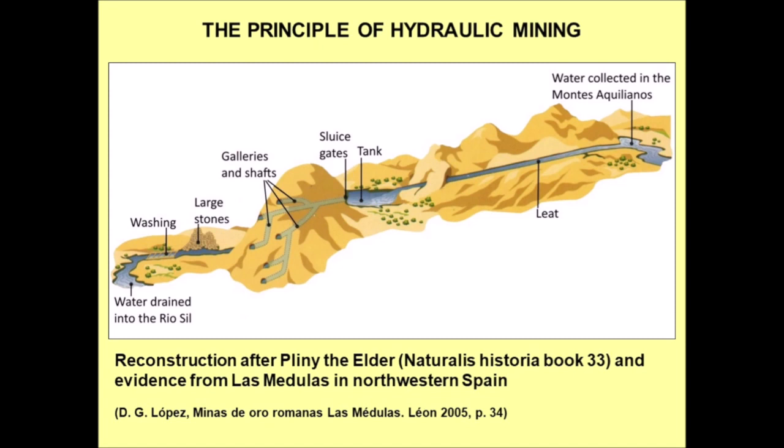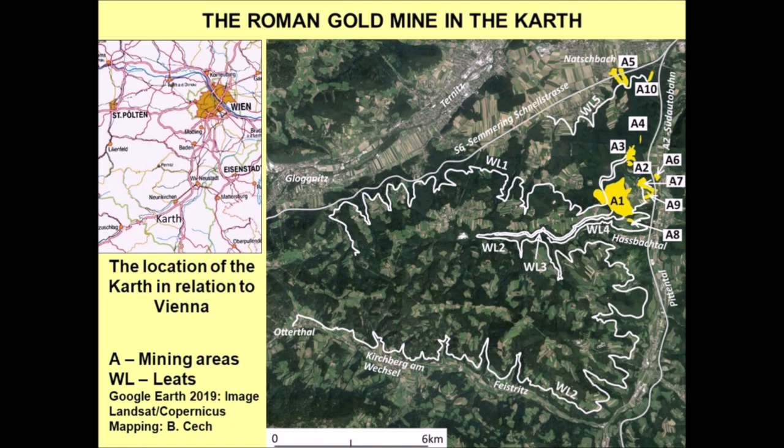This slide shows a reconstruction of hydraulic mining. Water was collected in aqueducts — in the mining context they are called leets. The water was stored in large tanks on top of the deposit. As the deposit of Las Medulas consists of hard conglomerate, galleries and shafts were dug. Then the sluice gates were opened, the water flowed through the galleries and shafts and eroded the deposit, and the resulting sediment was transported by the water to the washing areas.